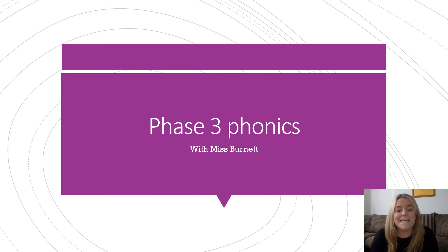Hi everybody, this is Phonics with Miss Burnett. This is phase 3, day 1.